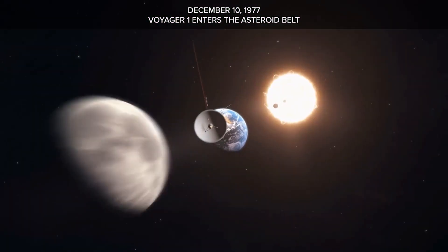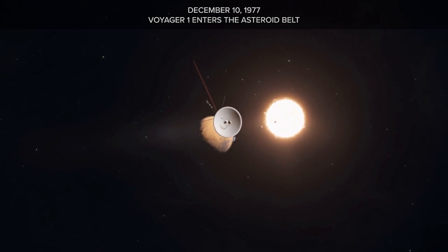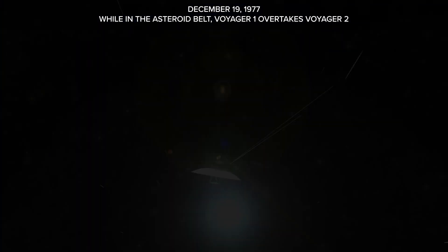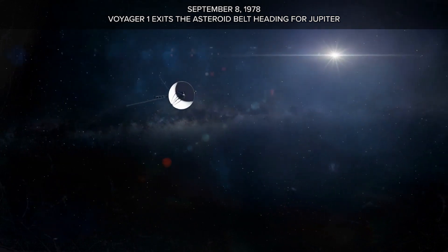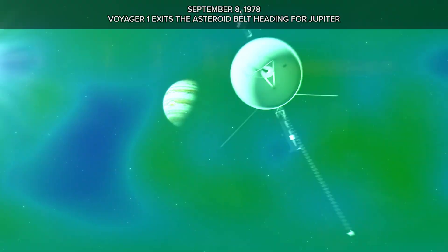December 10, 1977: Voyager 1 enters the asteroid belt. On December 19, 1977, while still in the asteroid belt, Voyager 1 overtakes Voyager 2. Then on September 8, 1978, Voyager 1 exits the asteroid belt, heading for Jupiter.